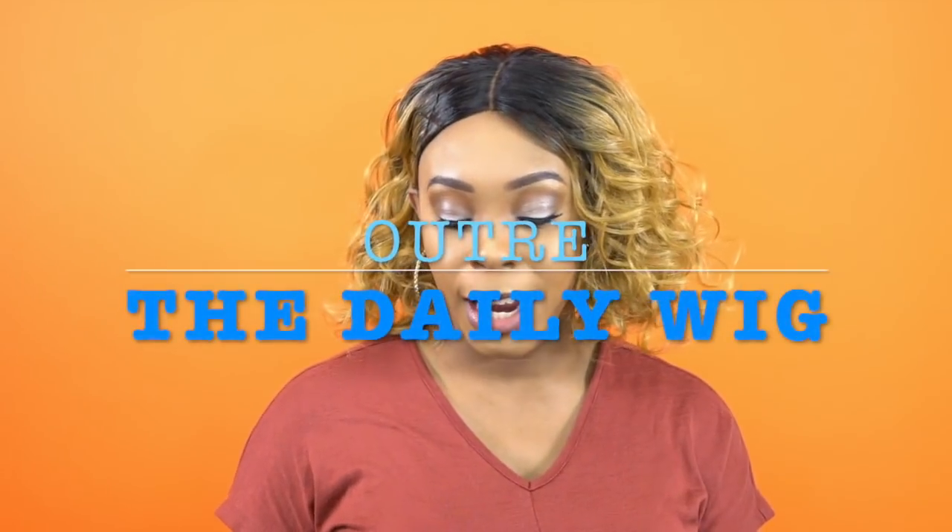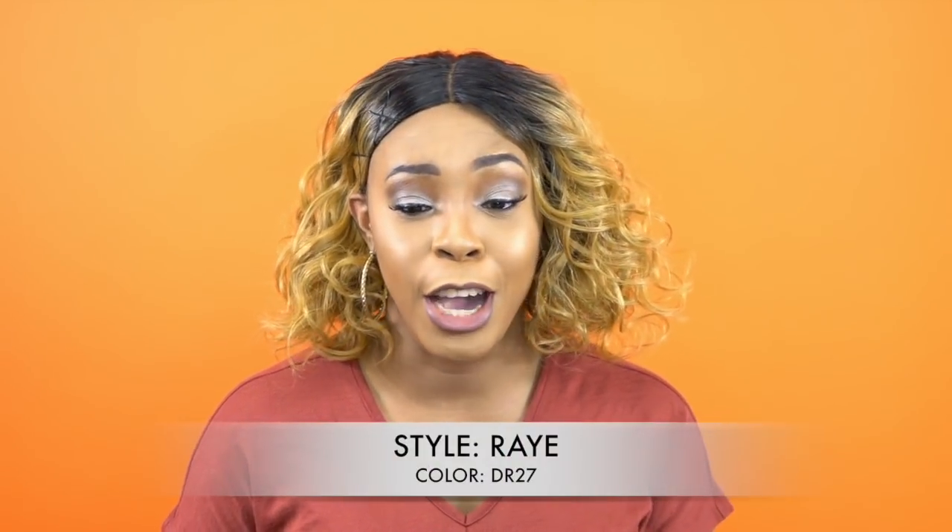I'm here with another one of the Daily Wig by Outre. It's one of their Daily Wig collection wigs. This is a lace part wig called Ray, and I'm wearing her in the color DR27.